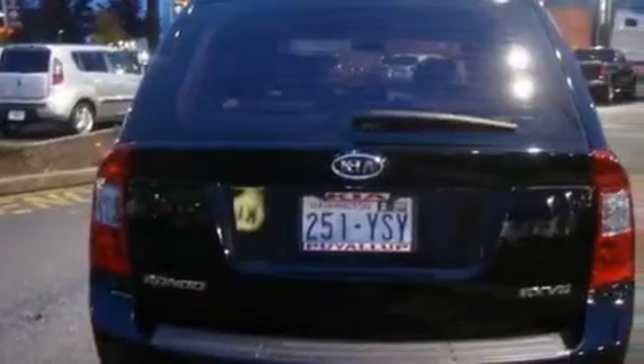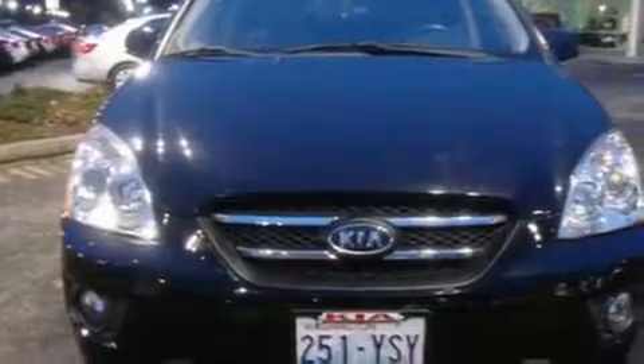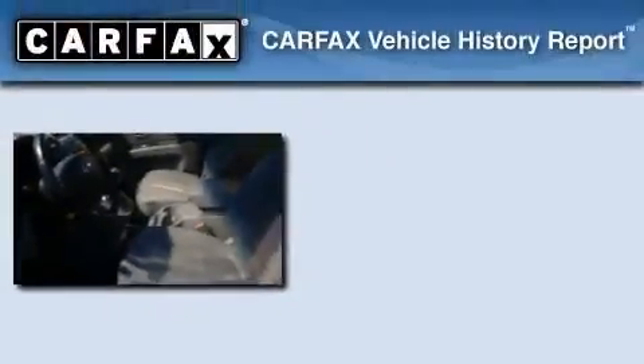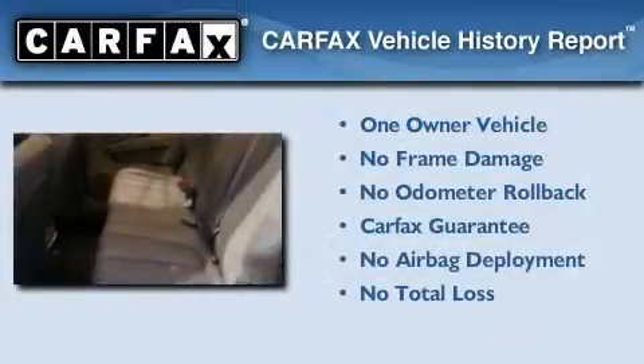Additional features include alloy wheels, tinted glass, a traction control system, an anti-lock braking system, and steering wheel controls. This vehicle has fewer than 27,000 miles on the odometer. This Kia has had only one owner and it qualifies for the Carfax buyback guarantee.